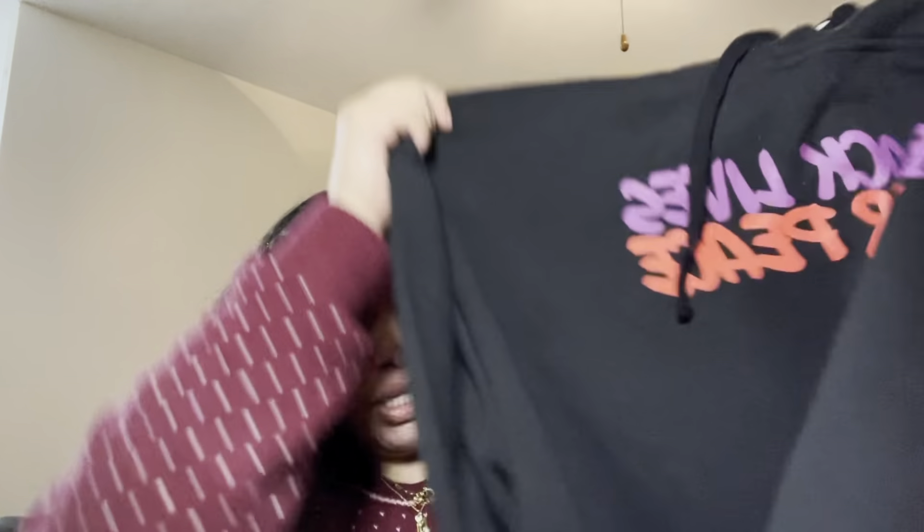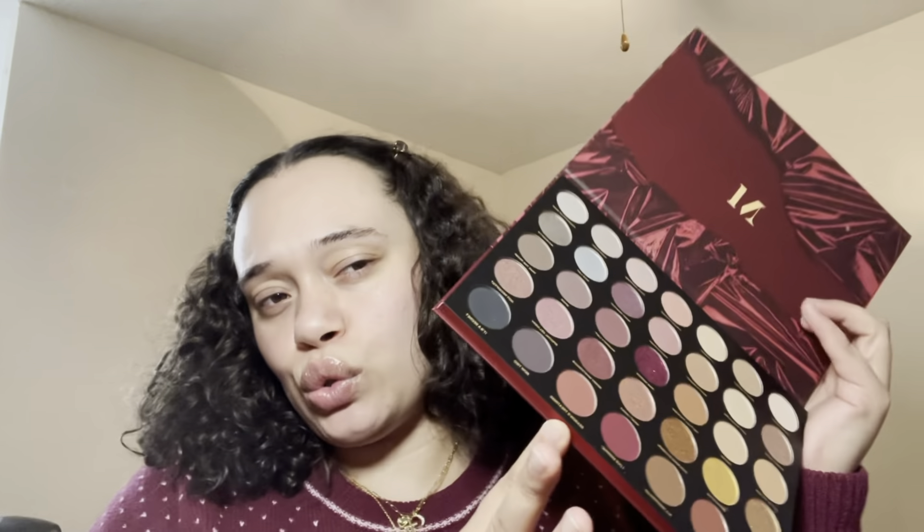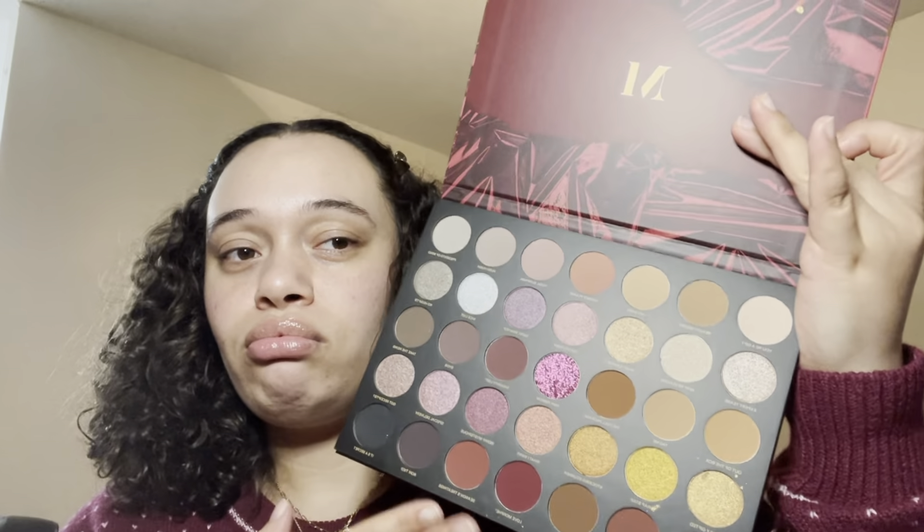From my aunt, I got a hoodie that says 'Black Lives for Peace' — super pretty and colorful. It's a matching set with sweatpants, which I love. She also got me a Morphe eyeshadow palette — I've never owned Morphe before, so I'm feeling very high class. It has holiday neutrals with glitter in the middle; the colors are really cute.